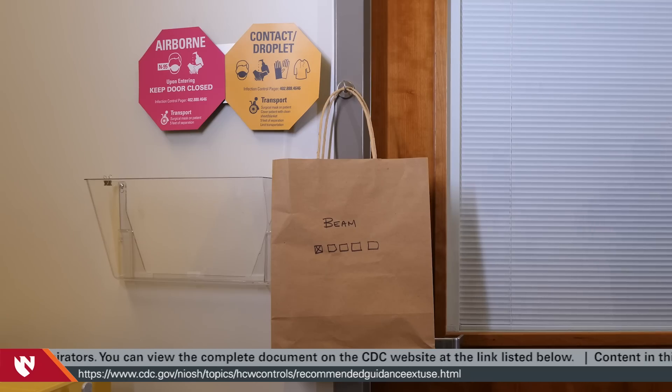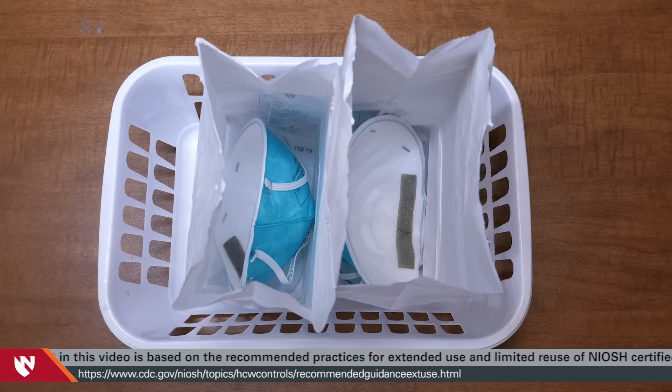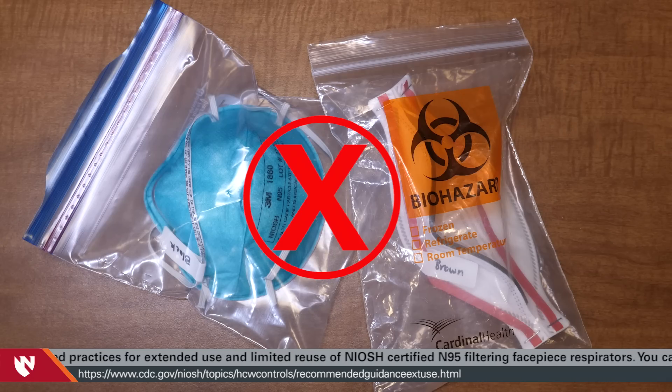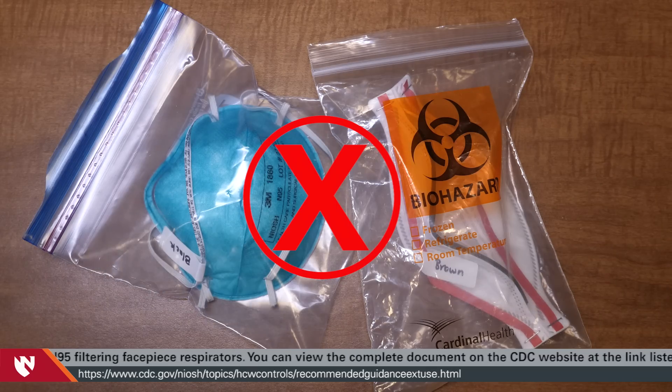Do not write on the respirator material. To minimize potential for further or cross-contamination, you should store respirators in a designated area so that they do not touch each other and cause damage or deformity. To prevent microbial propagation, do not store N95 respirators for reuse in a non-breathable container or bag such as a plastic ziplock style bag.